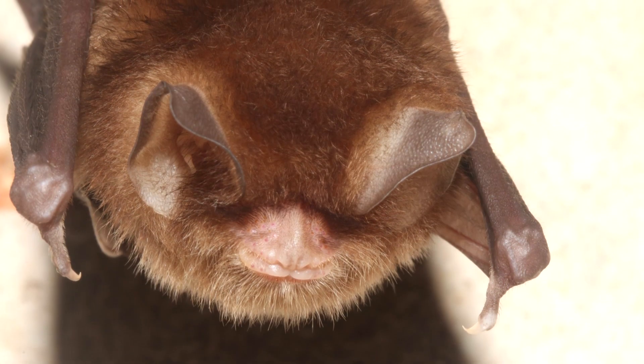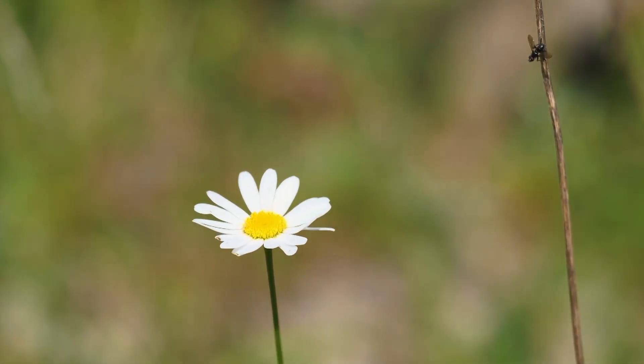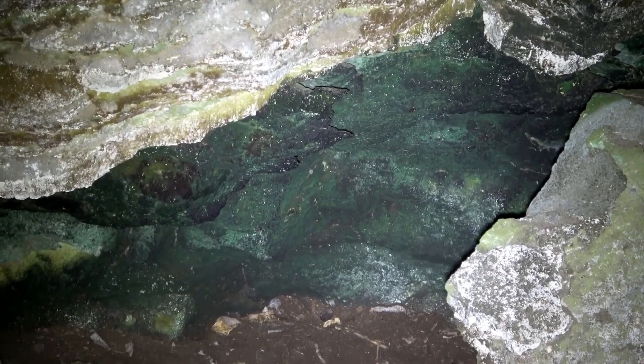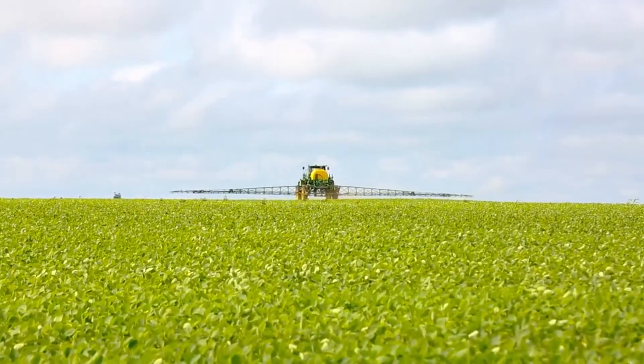Funnel-eared bats are insectivores, primarily focusing on flies such as mosquitoes, moths, and beetles. In fact, their foraging behavior can reduce insect populations, which means farmers need to use fewer pesticides to protect their crops.